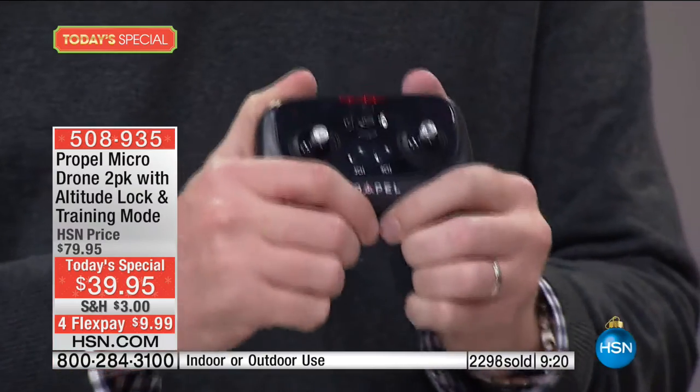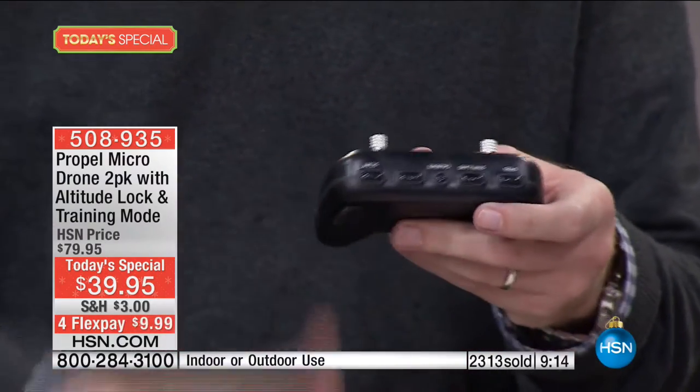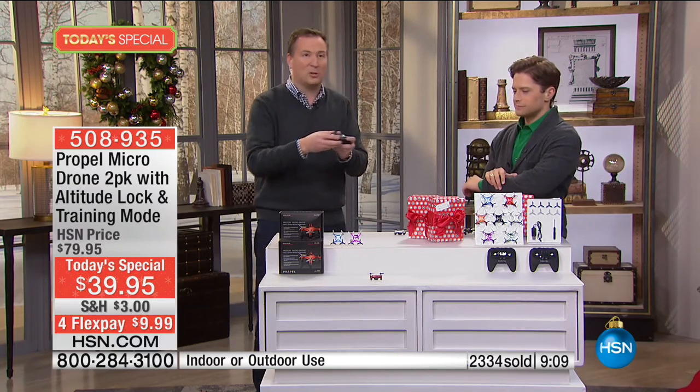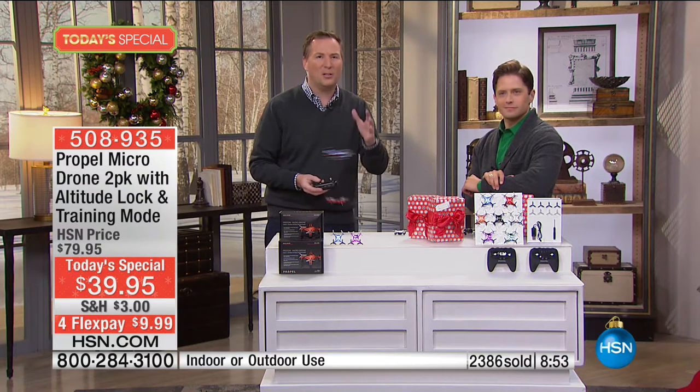When you're ready to take off, you don't have to adjust any controls — just tap the start button and it automatically starts going up. You can then put it into second gear to go faster. You can actually fly up to about 150 feet away — most drones fly about 50 feet, so this goes three times that distance. You can see exactly what's going on, and it's hours of fun.